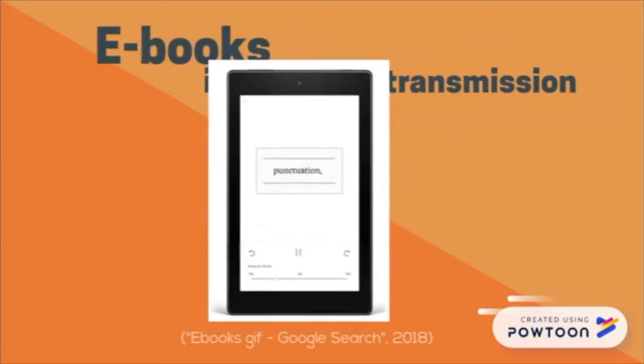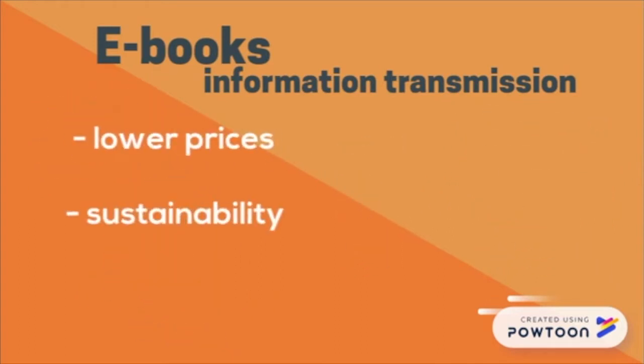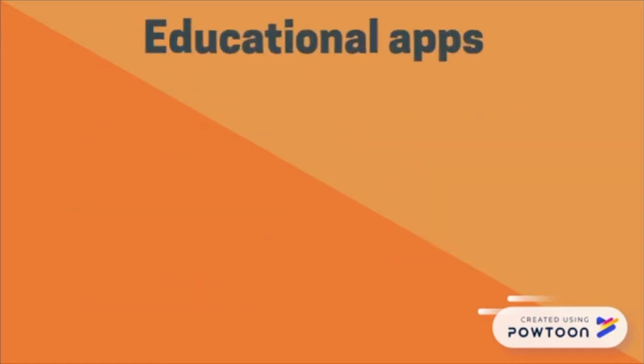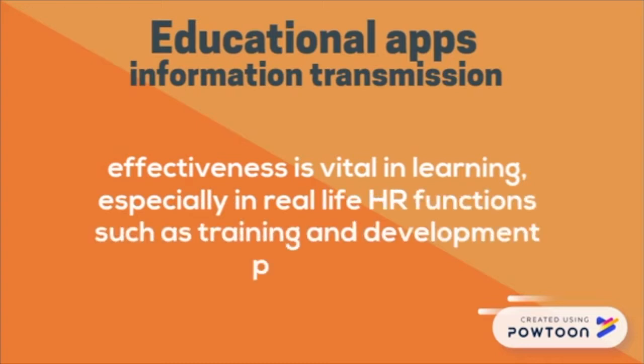Ebooks are electronic formats of textbooks that are purchased instantaneously and downloaded onto mobile devices such as laptops, computers, tablets, and even smartphones. The growing popularity of ebooks is due to their lower prices, sustainability, portability, and customisable options such as text size, font style, night mode, or even the search option. As human resource management students, we know that effectiveness is vital in learning, especially in real-life HR functions such as training and development programs.